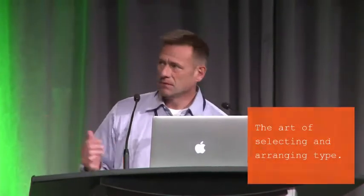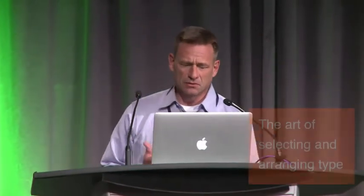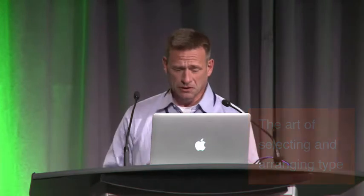Everybody in this room and everybody who uses a computer daily is a typographer. The choice to choose Courier is a typographic decision. The choice to make it flush right is a typographic decision. And if you're like me — I'm a fan of types of the Renaissance — I might choose a specific typeface other than Courier.